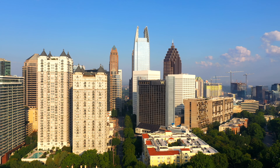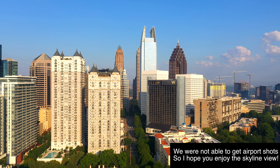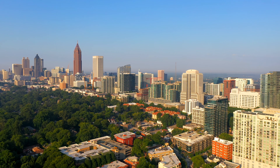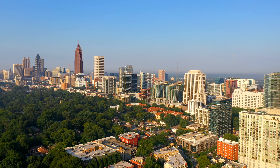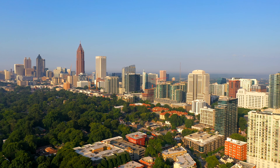Speaking of Delta, Atlanta's Hartsfield-Jackson is the world's busiest airport. Between 2015 and 2019, it serviced over 100 million passengers annually with over 700,000 planes taking off and landing.